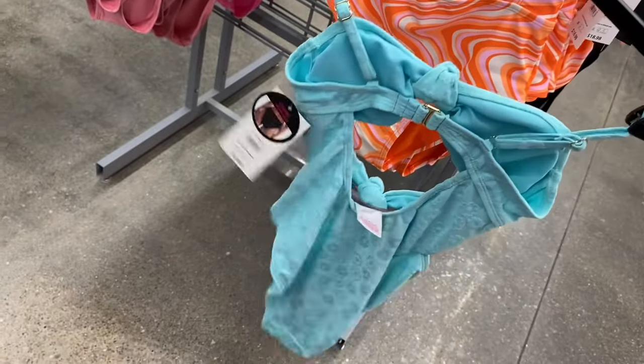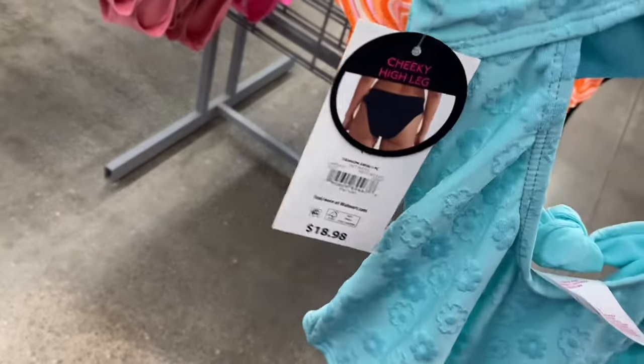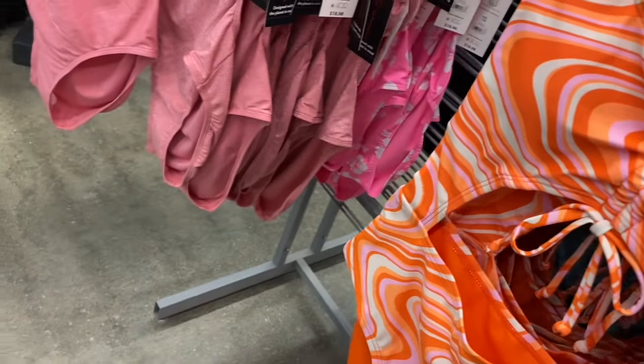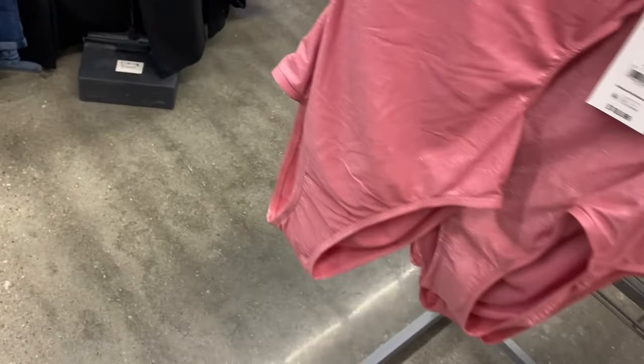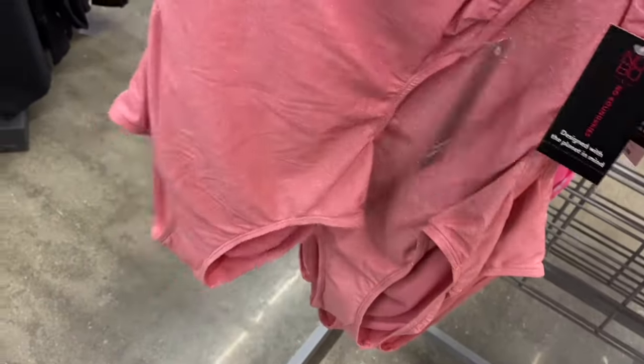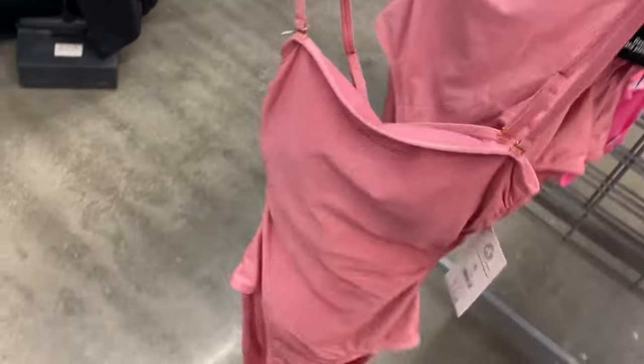This cutout one-piece is $18.98 by No Boundaries, extra small through 3XL. It ruches on the side, and on the back it has little straps with a cutout. There's another one back here.